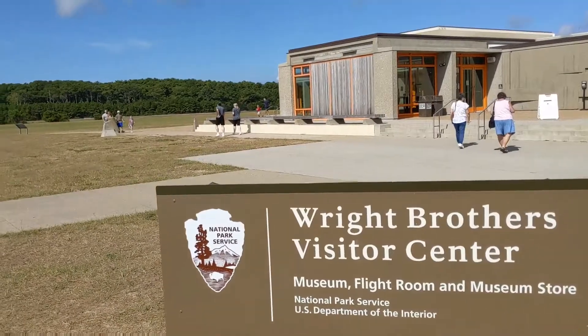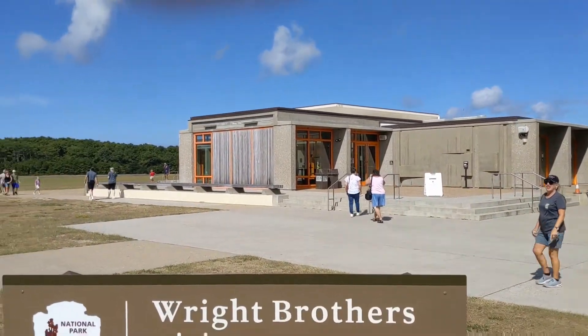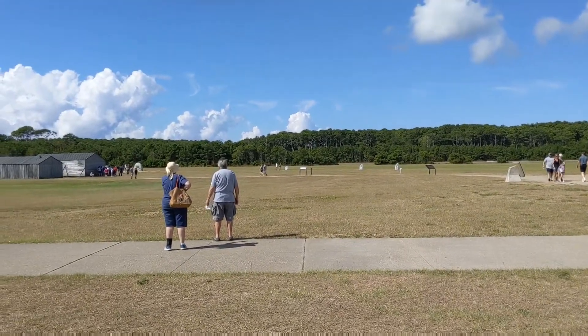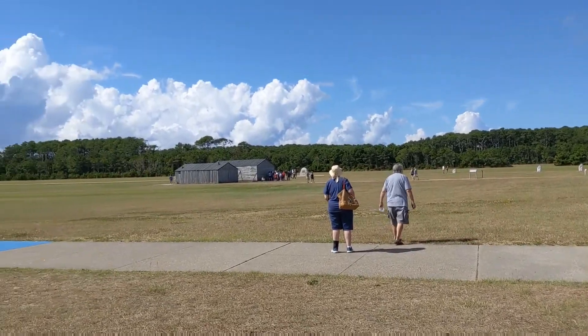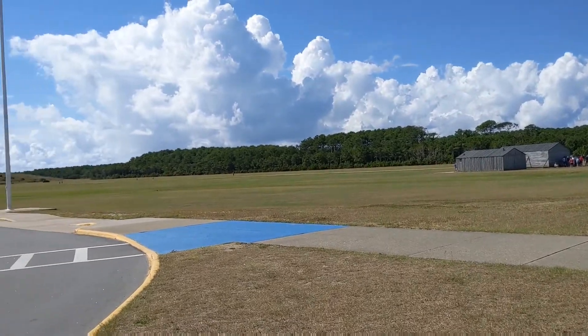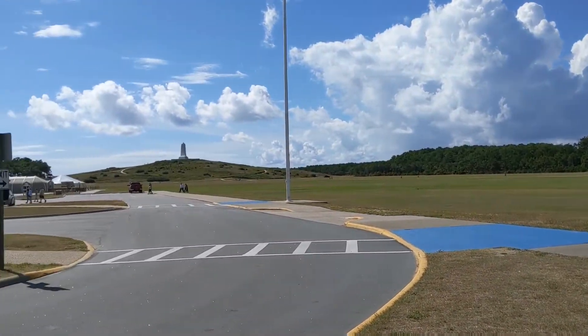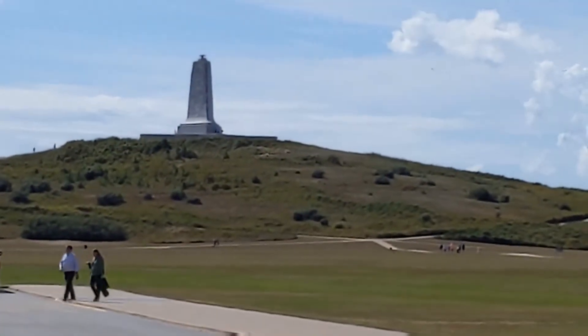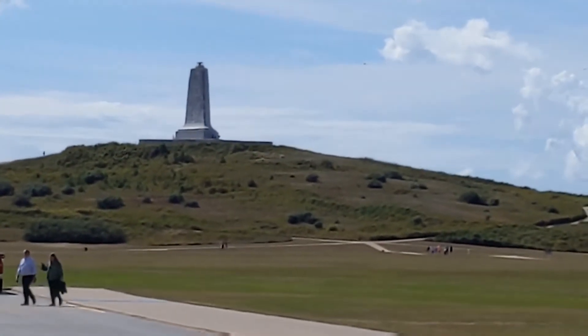We've got the Visitor Center we're going to go into and look around - actually where the Wright Brothers invented flight. And look what's up on the hill there, way up on the hill - a beautiful monument to the Wright Brothers and where this event took place.